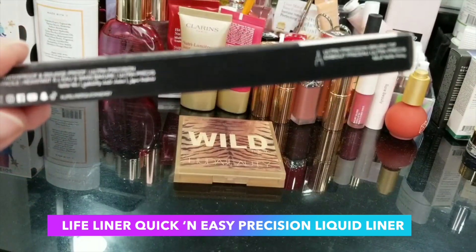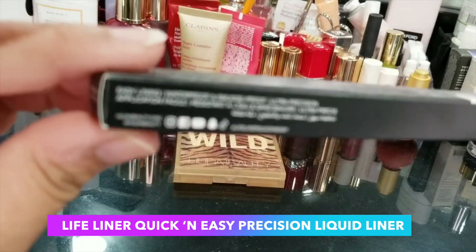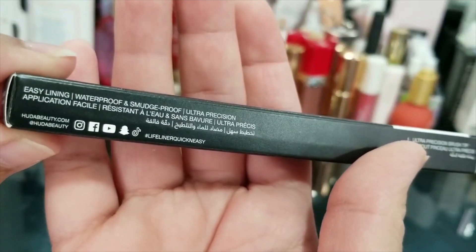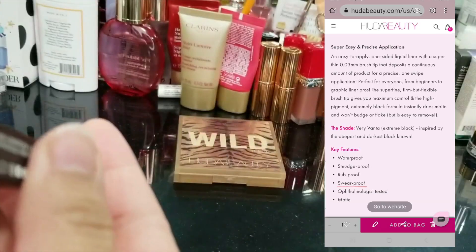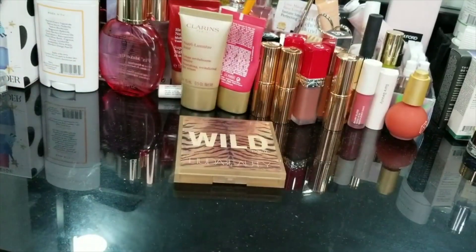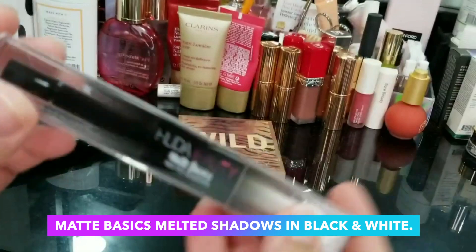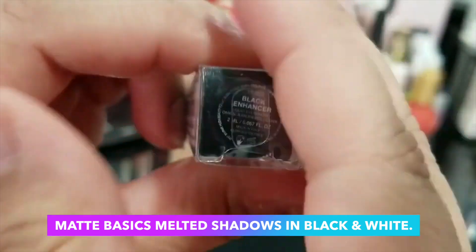The next item is the Lifeliner, which I'm very excited about. It's called the Lifeliner Quick and Easy Precision Liquid Liner — it is waterproof, smudge proof, rub proof, sweat proof, and matte. Then I got one of these Matte Basic Black and White Melted Shadows, which I haven't actually opened yet. It has a black on one end and a white enhancer on the other side.